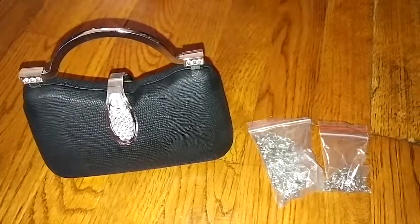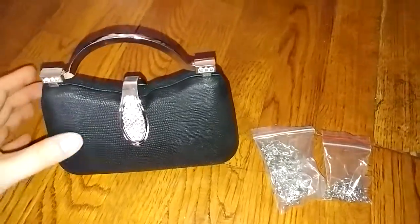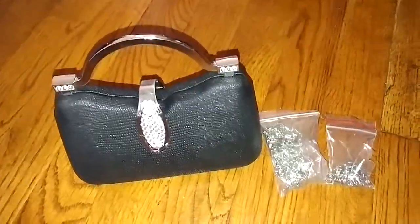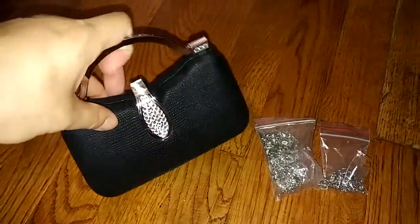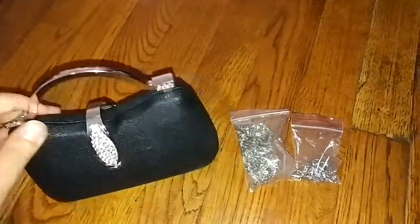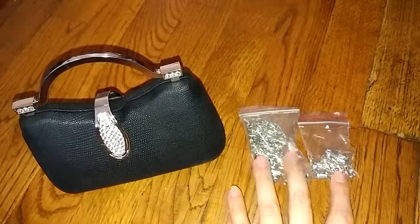I'll be reviewing this women's evening bag. This is such a cute bag, it's very compact. You can use it as a clutch with the handle that's already on the bag, or they provide two chains. There's a short chain in case you just want to hang it sort of like a wristlet, very close to your body.